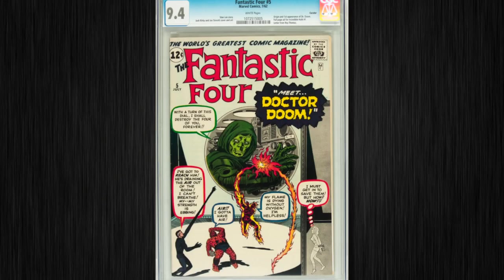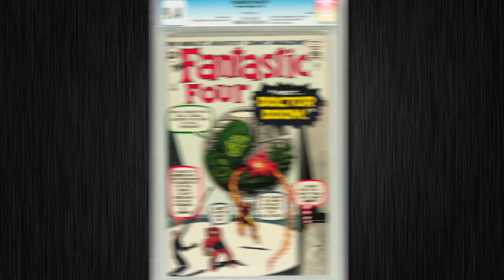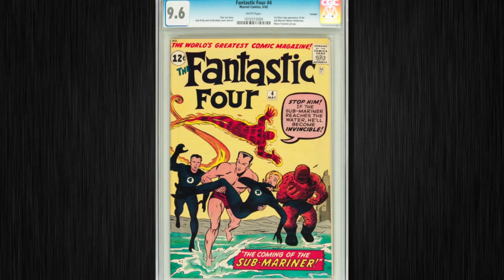Here's the Curator Pedigree run of Fantastic Four. You saw number three behind me a second ago. Here's number five with the first appearance of Dr. Doom, and number four with the first modern appearance of the Submariner. Check out the whole run on our website.